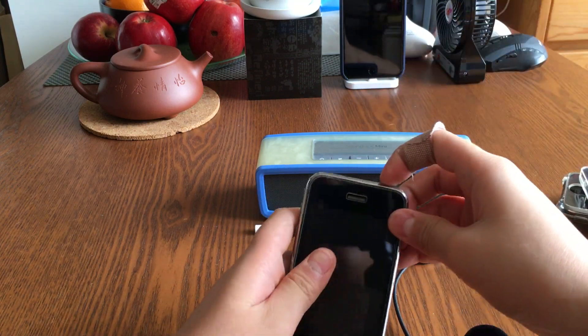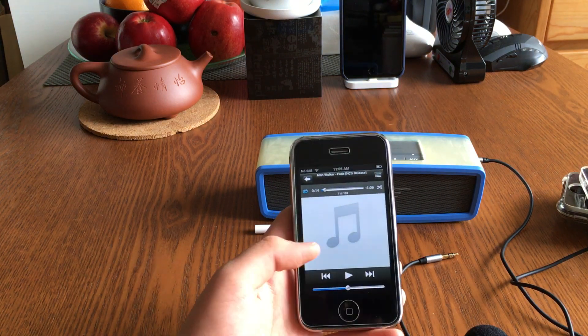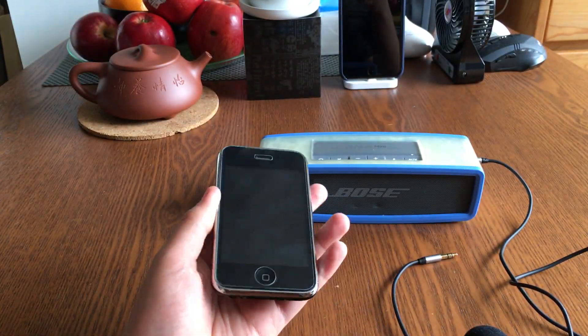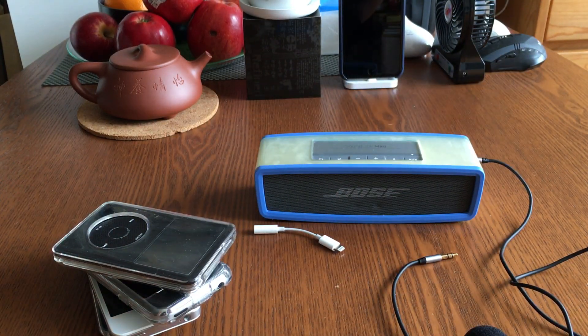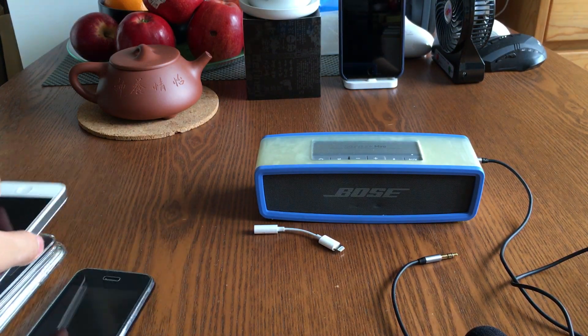I don't know about Macs, but the iPhone 3G has the worst DAC in any iDevice or iPhone. So we're gonna compare the DACs and sound quality using the same song — 'Fade' by Alan Walker, which is an NCS release so we don't get any copyright issues. Now let's start with the worst one, which is the iPhone 3G.